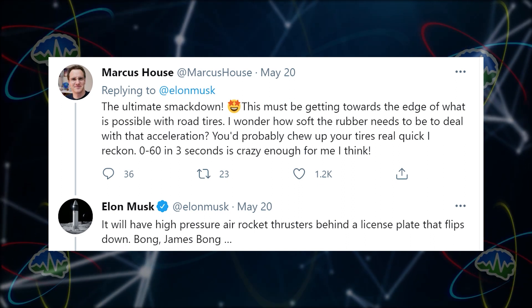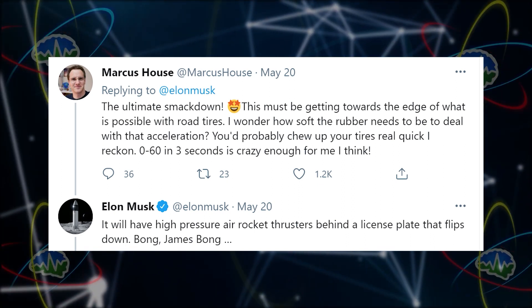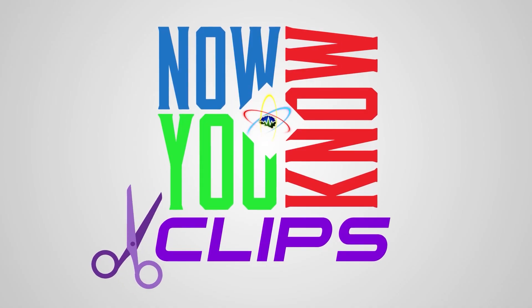Elon said the Roadster will have high-pressure air rocket thrusters behind the license plate that flips down — 'bong!' Is that the sound of the plate coming down, or is 'bong' actually the rocket term for the nozzle? Either way, the license plate goes 'bong.'